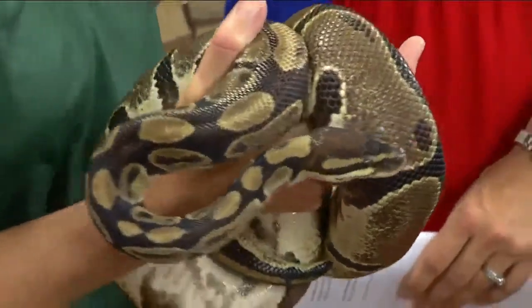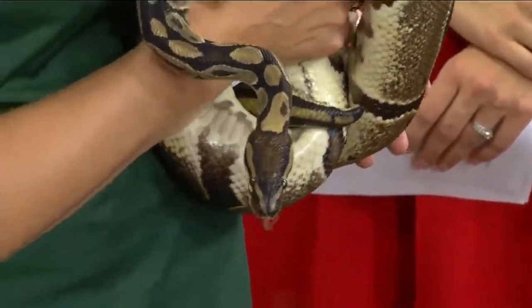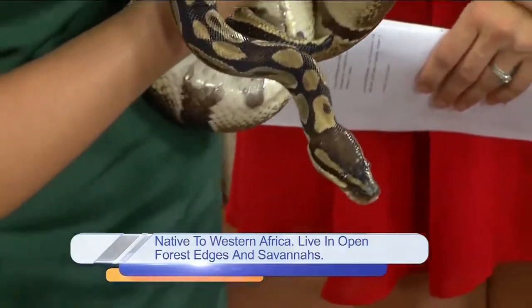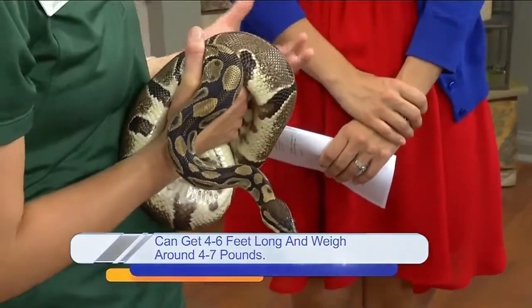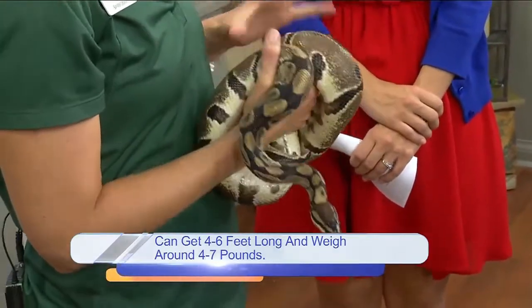They're relatively small snakes — about four to six feet is as big as they get. The name 'ball python' comes from what they do to protect themselves, because Africa has a lot of large predators. Being a relatively small animal in that area — they are predators too, but bigger predators eat smaller predators.